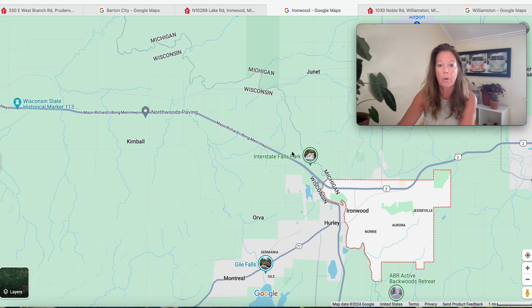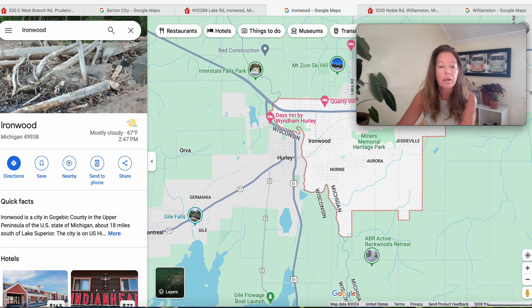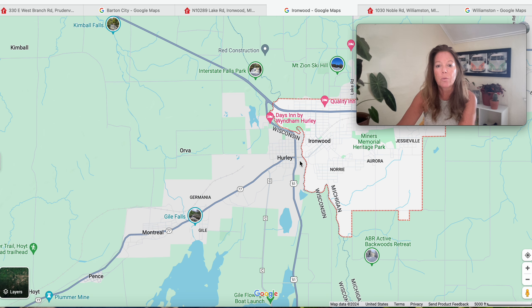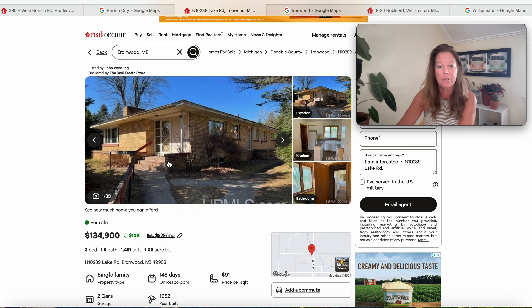Let's look at Ironwood on the map — we are right here near the Wisconsin border, just above Norie and Aurora and Jesseville. So when we scroll back, we are in Gogebic County in the upper peninsula of Michigan. We are at N10289 Lake Road, Ironwood, and this is $134.9K with three bedrooms and one and a half bathrooms. This house was built in 1952 and it's been on the market 148 days.